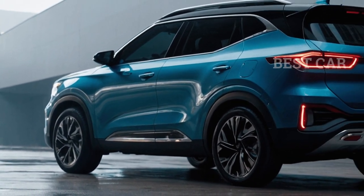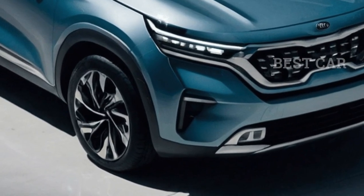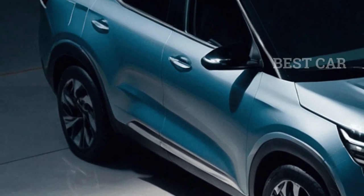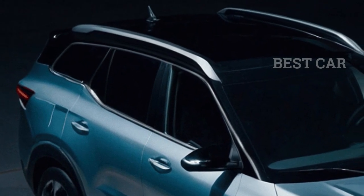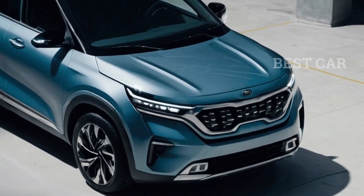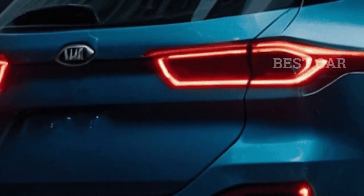The 2025 Seltos stands out from other midsize SUVs with its attractive appearance. Simply looking at pictures of the outside shows it has a unique look. The front stands out because of its bold design, emphasized by a big broad hood. With the addition of new LED lights, both the look and the clarity have been improved. The Seltos also stands out because of its unique wheel design, which highlights its distinctive look.